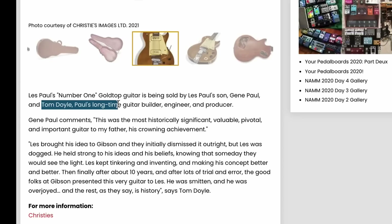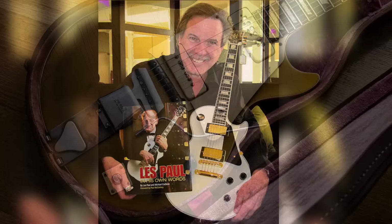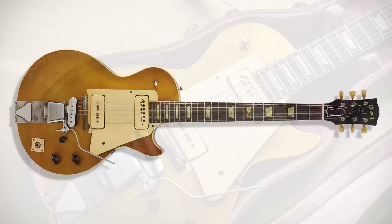As far as the lineage, it seems to be okay. It's being sold by Gene Paul, one of his sons, and Tom Doyle — a longtime guitar builder, engineer, and producer. He's very active in guitar forums and Facebook groups, so he's out there if you have questions. As far as doubting the authenticity of this guitar, that's definitely not a problem in my eyes.